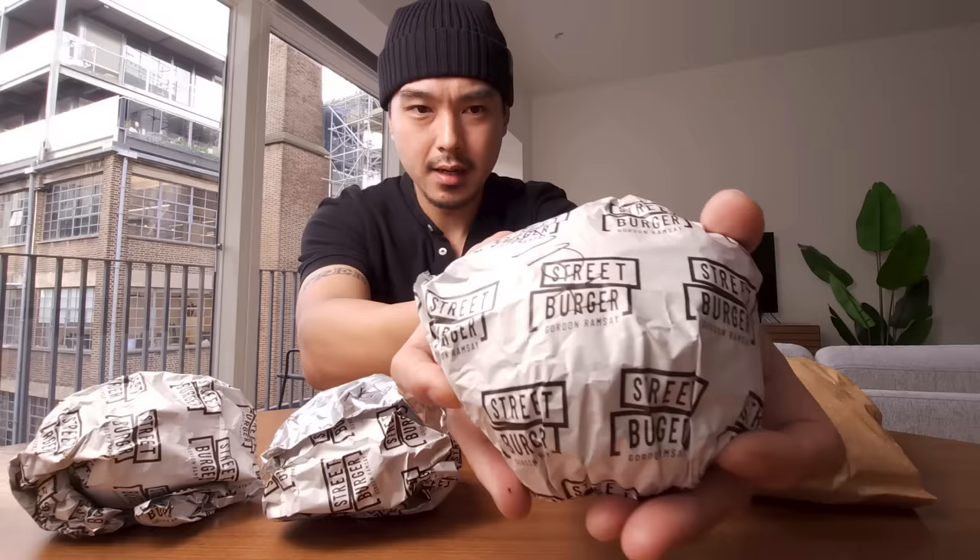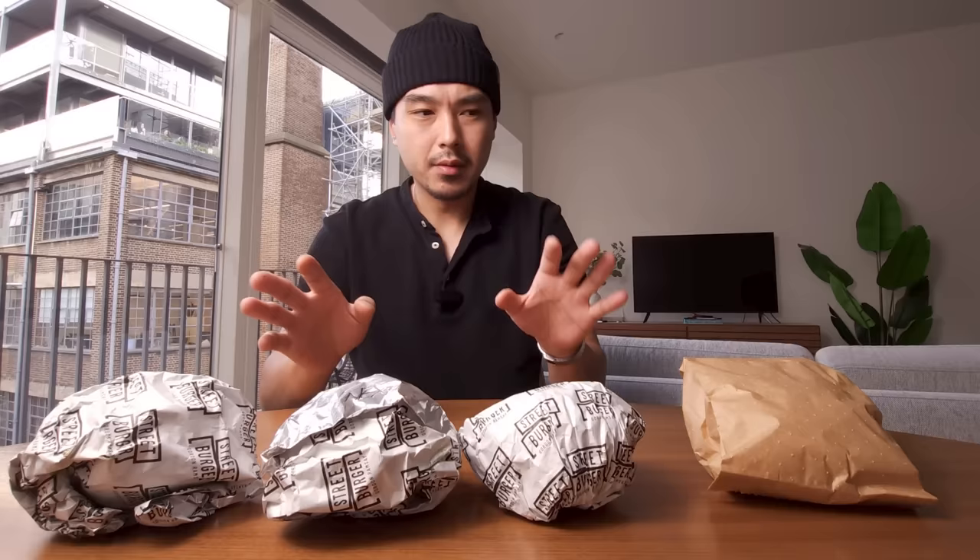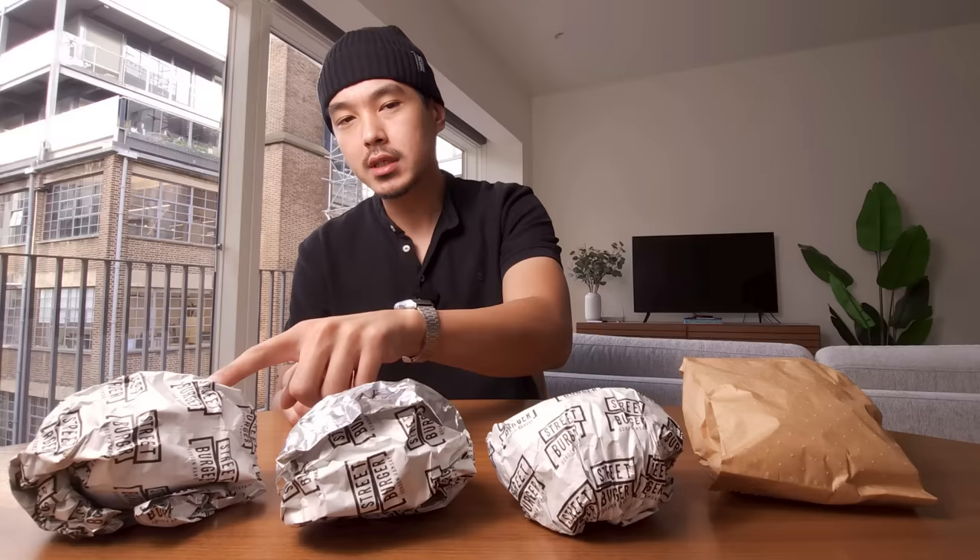Right off the bat, I do like the wrapping — it's got the branding on it and it looks like there's some kind of foil-paper mixture, so hopefully it kept the burgers nice and warm. I got the Hell's Kitchen burger, the Next Level burger, and also the OGR burger, and for the life of me I could not find out what OGR stands for.